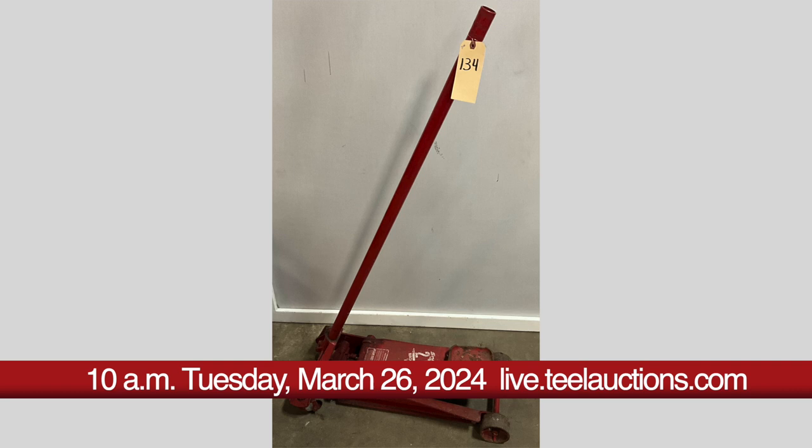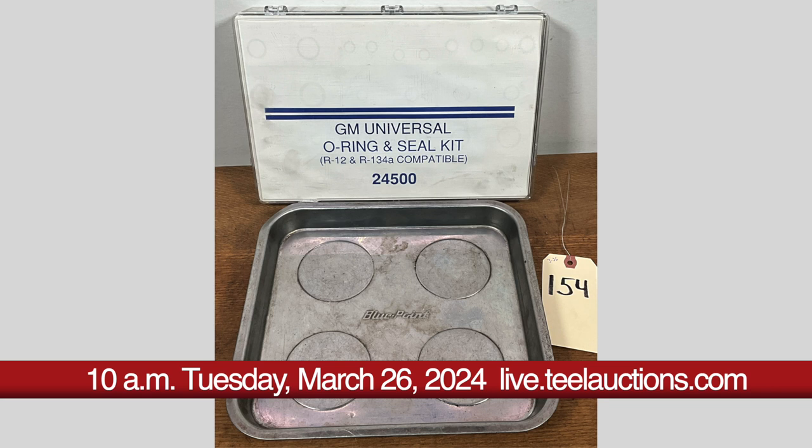Bidding is open for both sales at live.tealauctions.com. Bidding for the March 19th sale is also open at liveauctioneers.com.